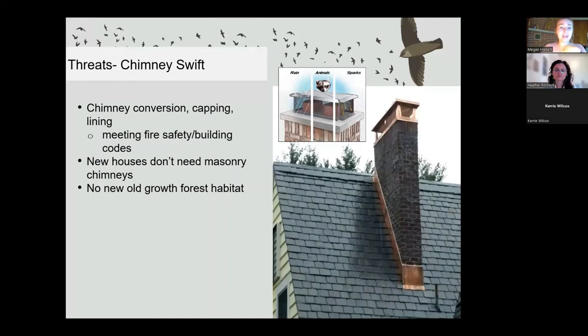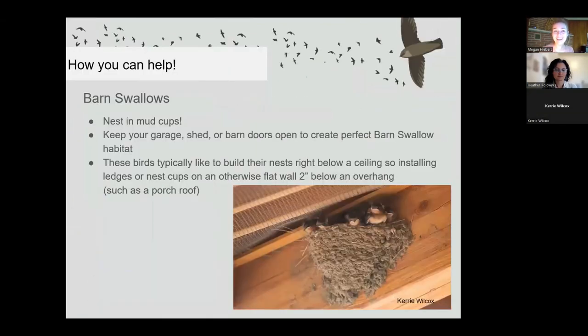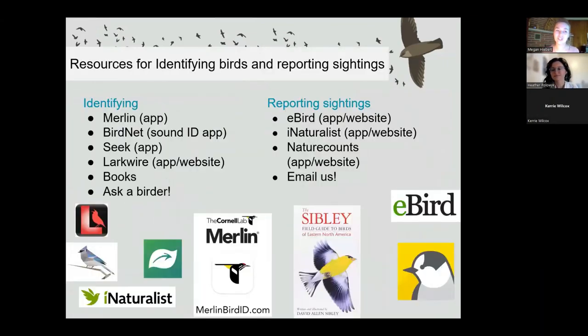That's all the questions that were typed up — does anybody have anything else? Thank you so much for joining us. I really hope you enjoyed this and learned something. Feel free to shoot us an email if you have any other questions or would like to get involved. Thank you everyone for being here — we look forward to hearing from you if you're interested in learning more.